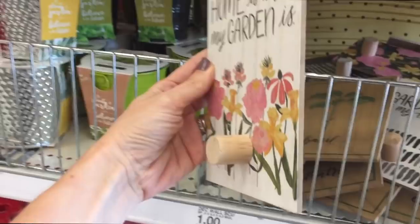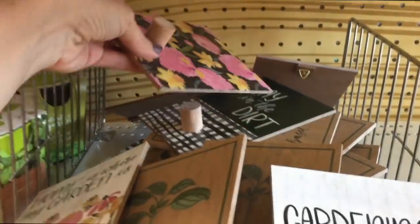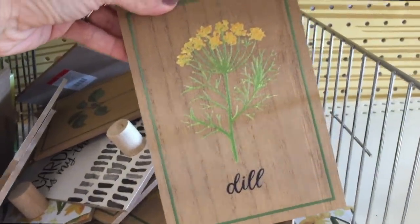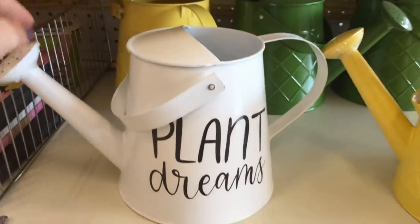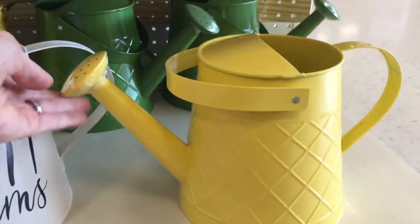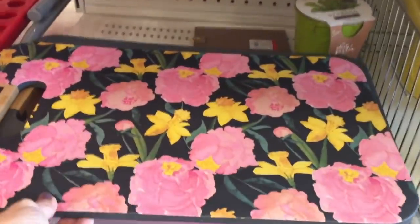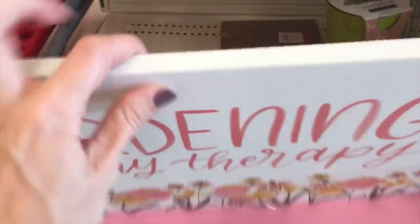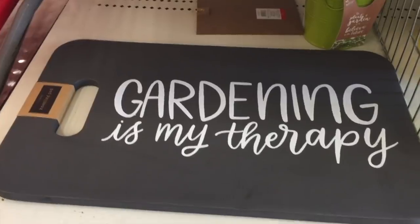I found these cute little signs — maybe for hanging your gardening gloves. 'Home is where my garden is.' 'Gardening is my therapy.' They have little prints — 'play in the dirt,' that one is cute. Some with herbs on them: basil, rosemary, oh dill right there. Does anyone grow dill? They have these really pretty watering cans — the plain one is five dollars. Sometimes Target dollar spot has like ten dollar items. Over here gardening mats — love these prints. 'Gardening is my therapy.' 'All flowers must grow through the dirt.' Like nature between your toes, it's good for your soul.